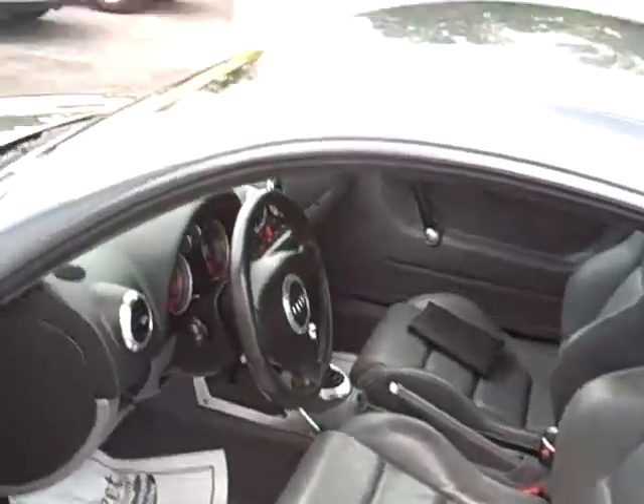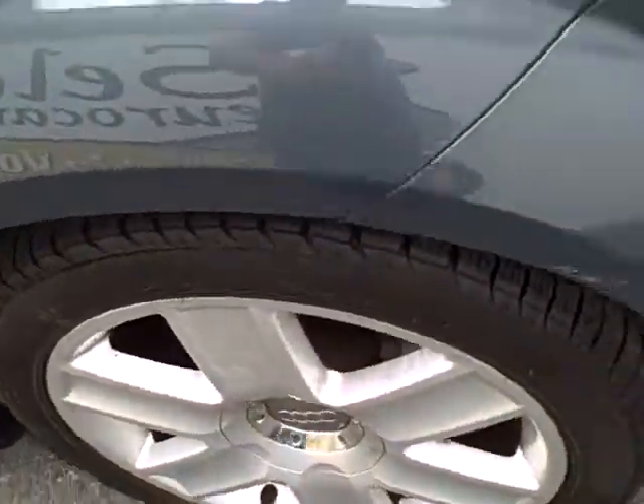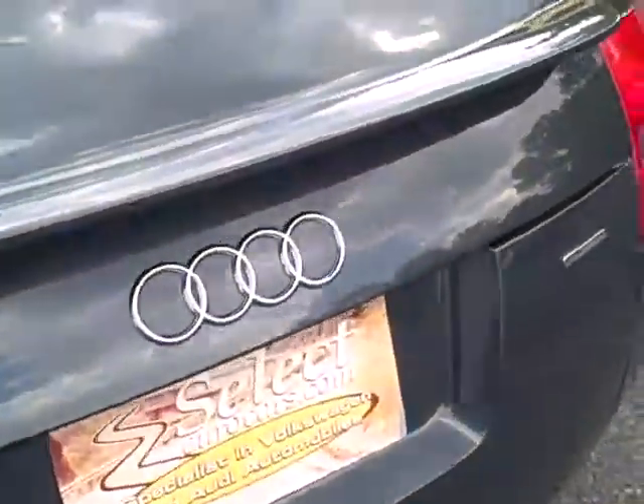I've only sold over 6,000 VW and Audi in the last 32 years — can't remember everything though. Nice rear spoiler.